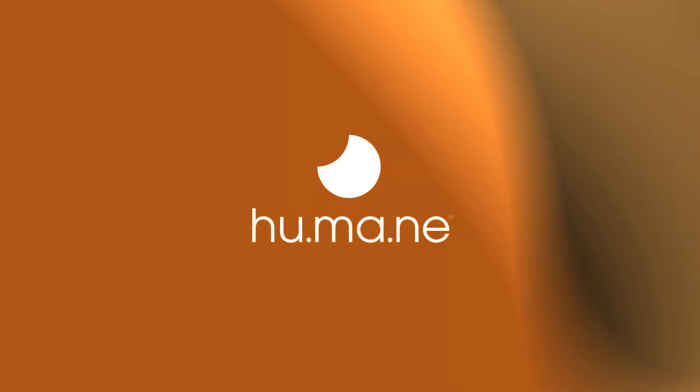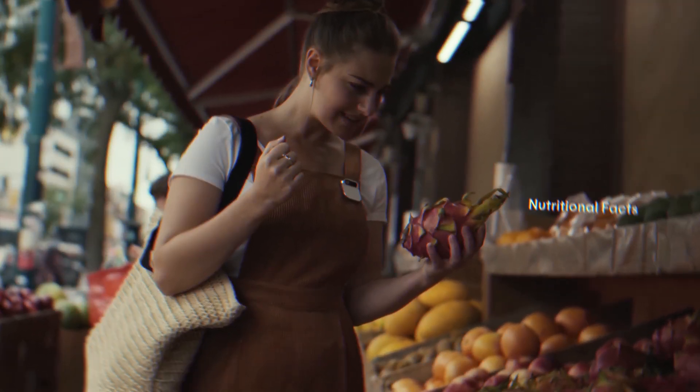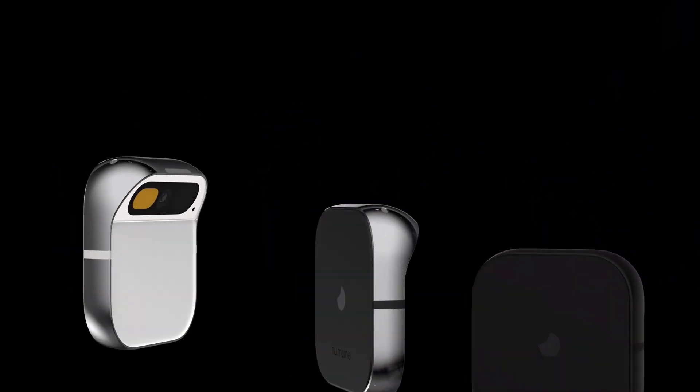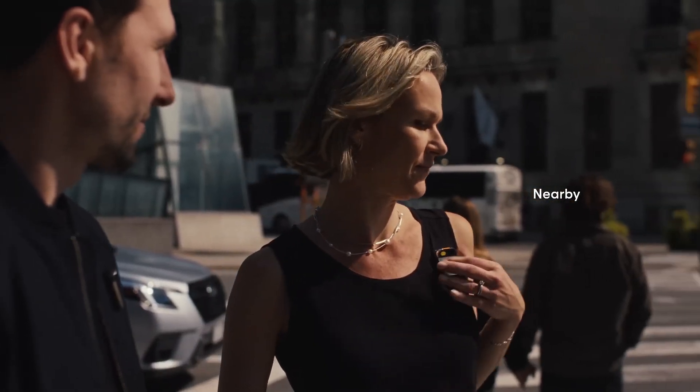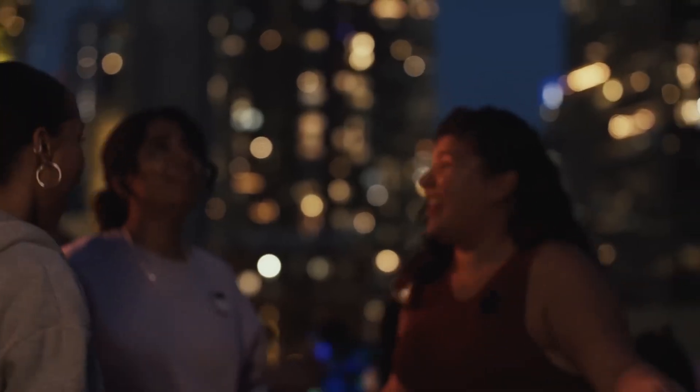The AI Humane Pin, unveiled in early 2024, is a revolutionary gadget poised to disrupt how we interact with technology. Imagine a sleek magnetic badge clipped to your clothes, packing the power of AI and redefining your relationship with your phone. It utilizes Google's cutting-edge Lambda technology to understand your voice commands, context, and even preferences, becoming an extension of your mind and hands.